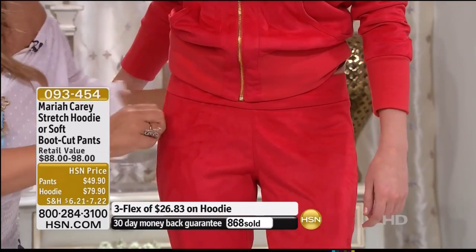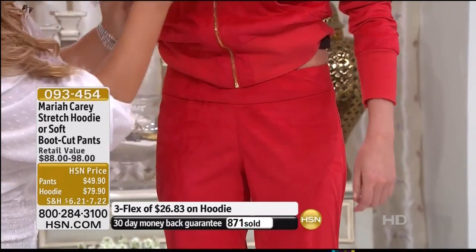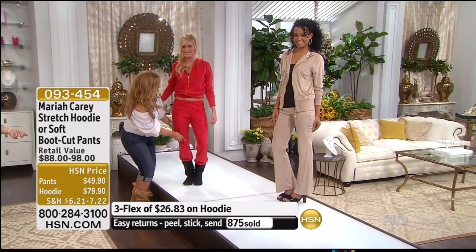You don't have to layer under it — you see what I'm saying? When you have a midriff that pretty you may as well show it.